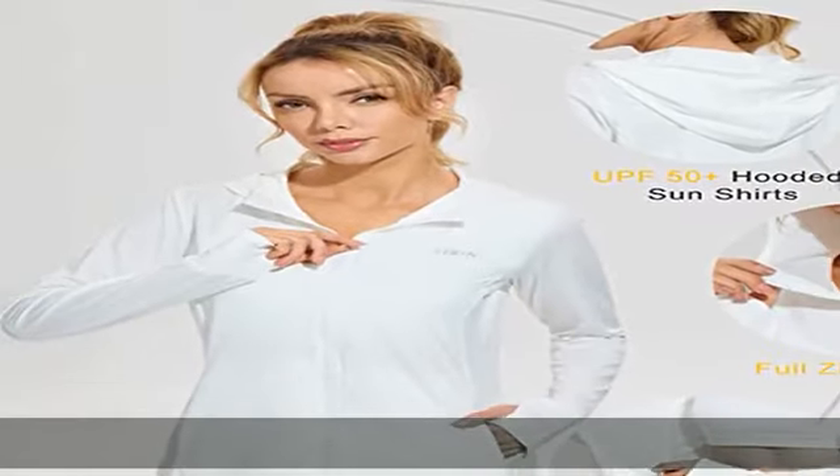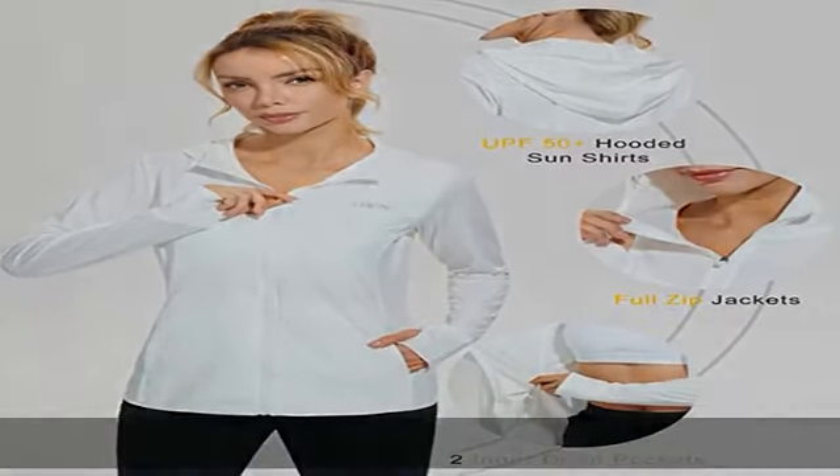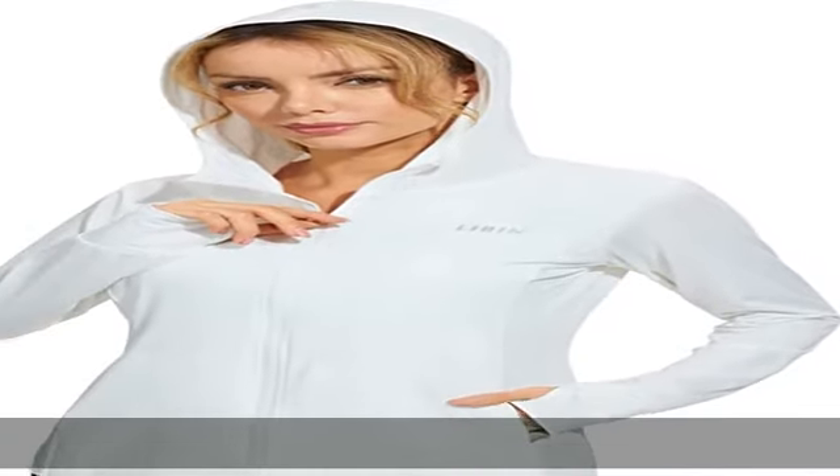It is lightweight enough to keep you cool after a workout, but also durable enough to keep you warm and protected during a nighttime jog.